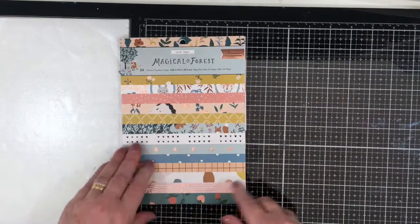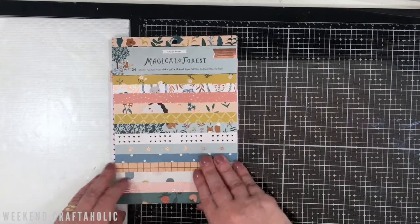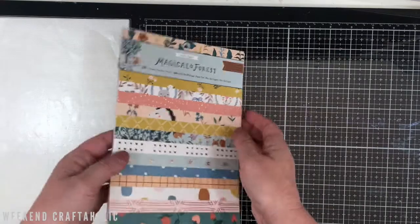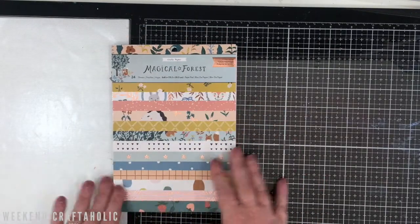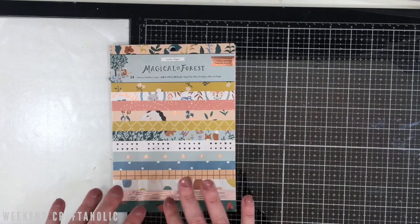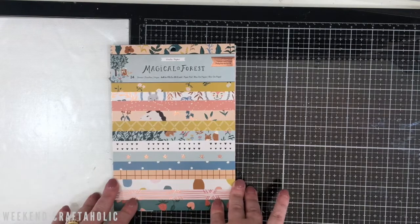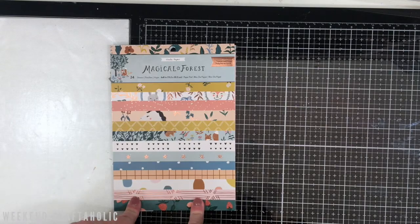I've been using the Magical Forest collection for my gratitude journal throughout November, so I've been using it an awful lot. I won't get the entire stuff out and show you here, but yes, I've managed to use quite a lot of it and I've loved it. I love these mooty tones, so it was great to actually get a chance to play with this collection because I bought it and it had been sat around. It's perfect, I think, for my gratitude journal for November. So that was the something old.